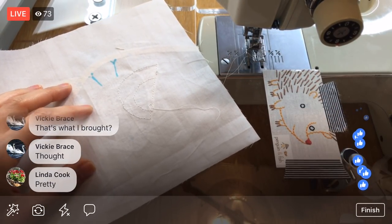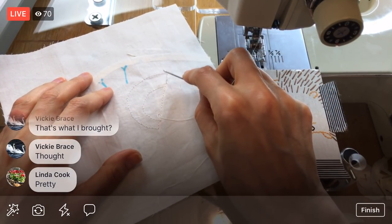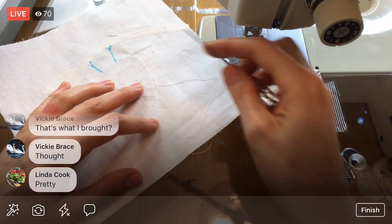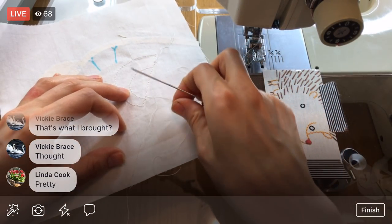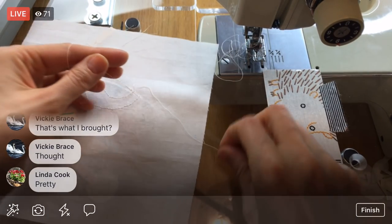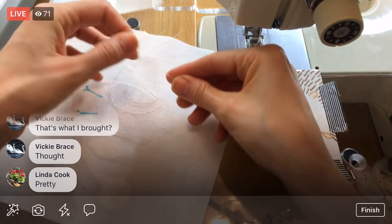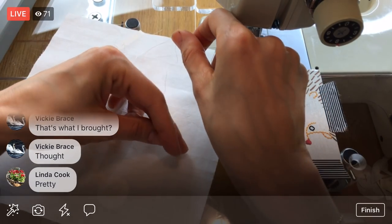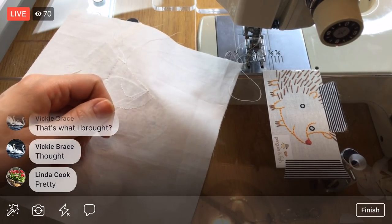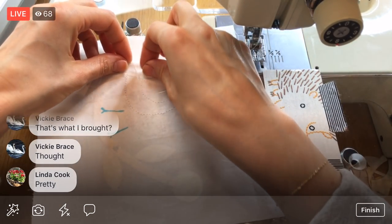I'm pulling those threads to the back — got it! I pulled the two threads to the back and I'm tying them in a little square knot to keep them held, then trimming them shorter. We're doing that instead of back-tacking so our appliqué looks prettier with no big stop-and-start point.